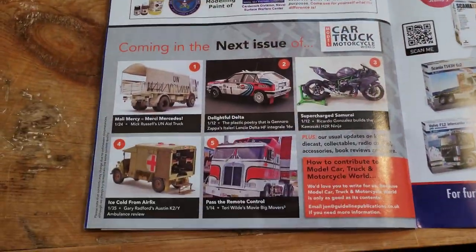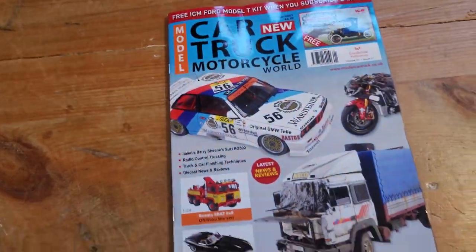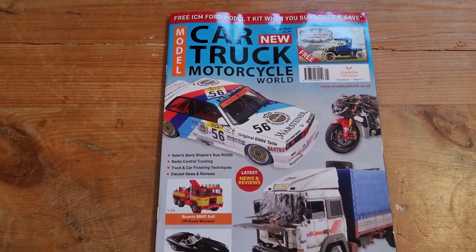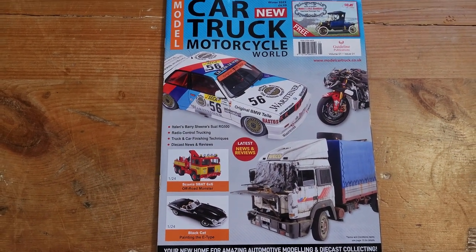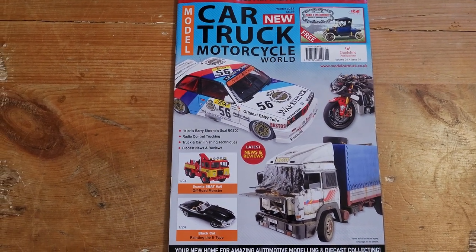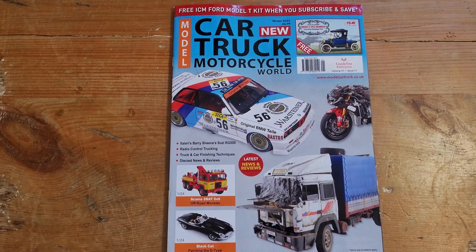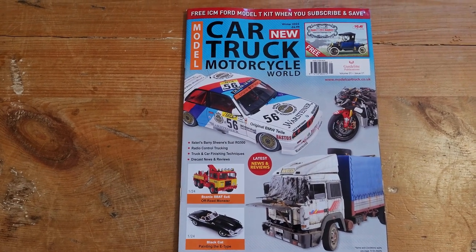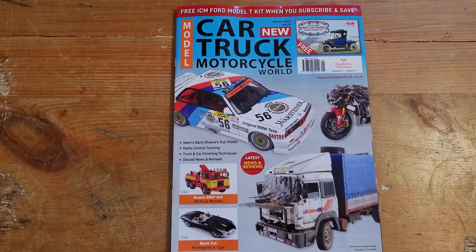Coming in the next issue. At £7 it may be a bit much to buy at the newsagent, so I would recommend getting the subscription like I did. It's biased a bit towards racing vehicles for the cars, though obviously the trucks cover a wider range of subjects. I think I'm going to dig into my stash and see if I have something I can build that might be appropriate. Who knows — if you subscribe, you may see an article from me in there sometime in the future.